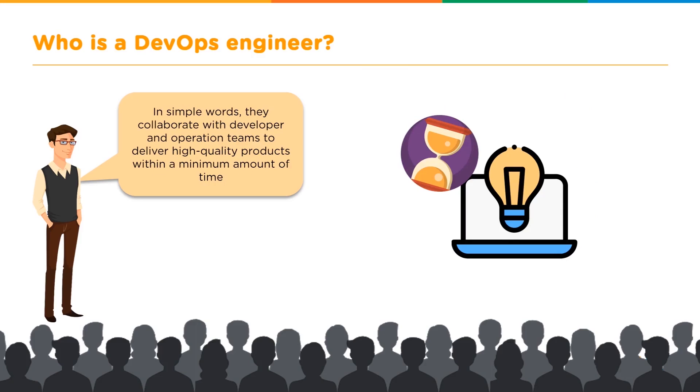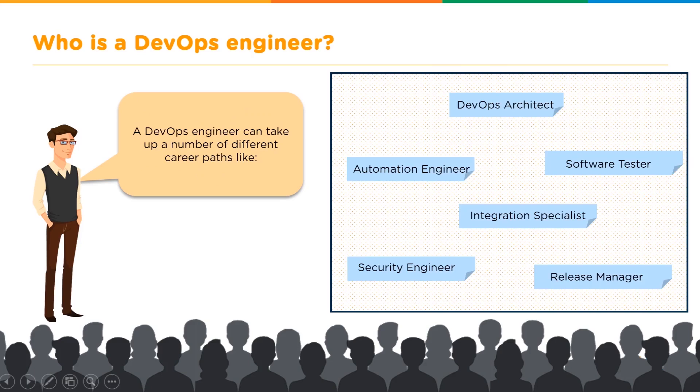In simple words, a DevOps engineer is expected to collaborate with developers and the operations team to deliver high-quality products within a minimum amount of time. A DevOps engineer as such is not a profile you might come across very often, but there are a number of career paths you can take under it.